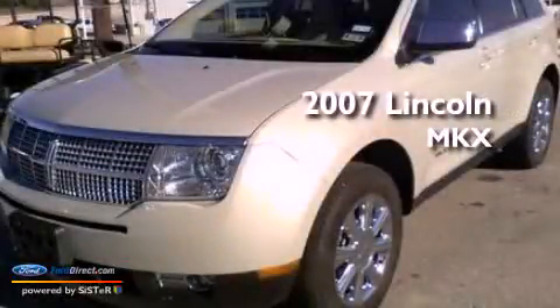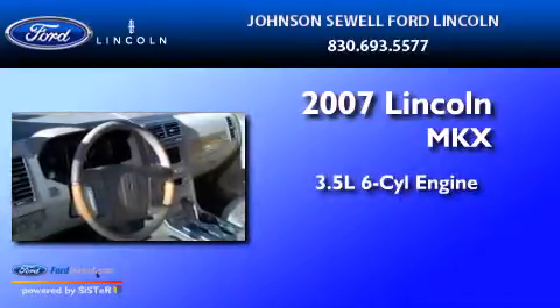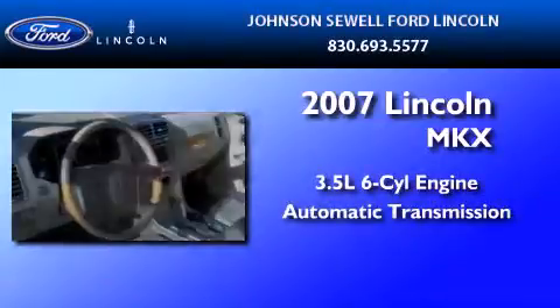This is a 2007 Lincoln MKX. It has a 3.5-liter, six-cylinder engine and an automatic transmission.